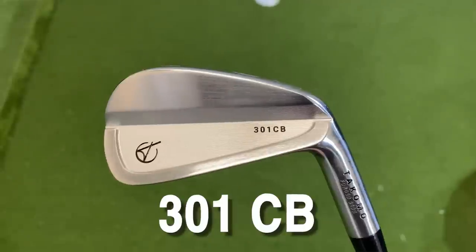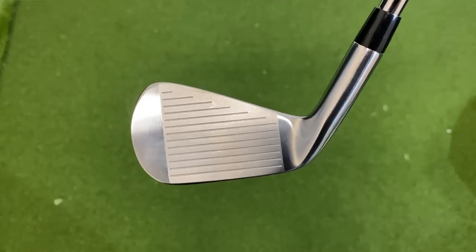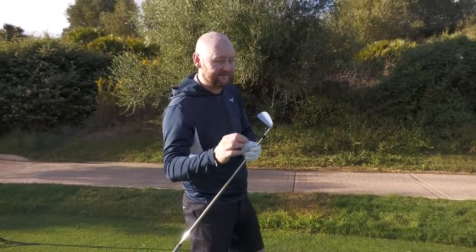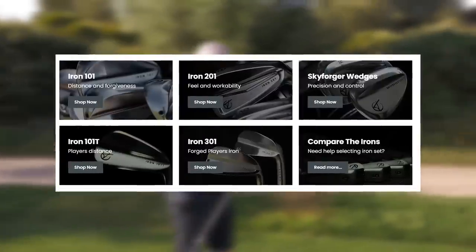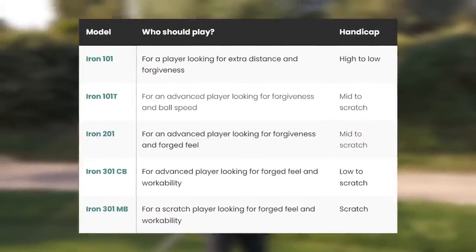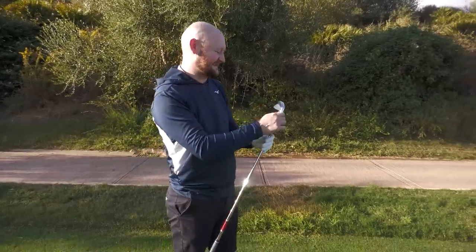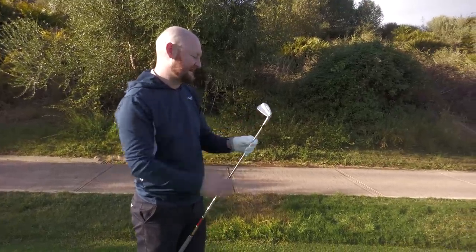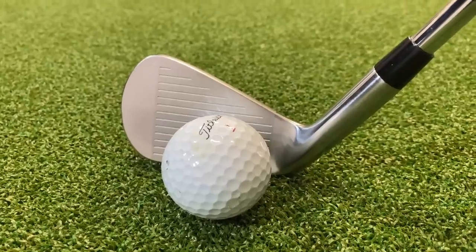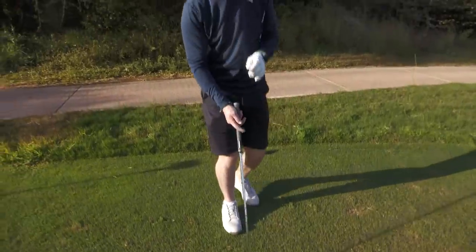The model I've got here is the 301CB, which is their cavity-back design — an iron designed for a player looking for that classic blade look, but also wanting a little bit of forgiveness. They do offer other models in the range that look stunning as well, offering a bit more forgiveness and distance. This one just has that beautiful look about it. Behind the golf ball, whether it's a four iron or your six, seven, or pitching wedge, I love that compact blade length and the sleek top line.